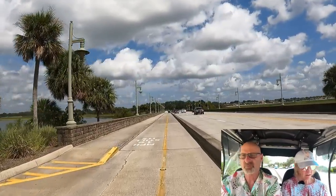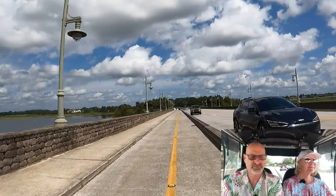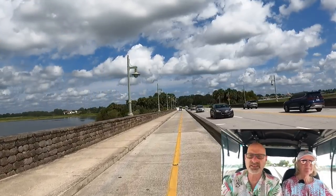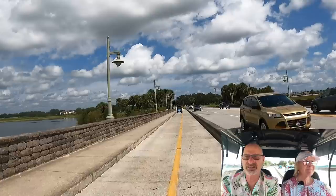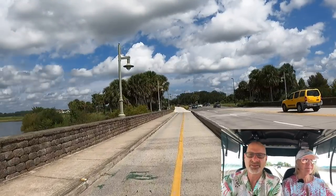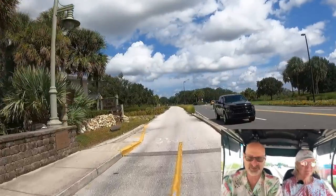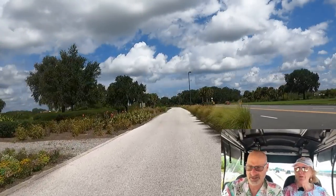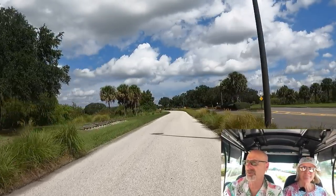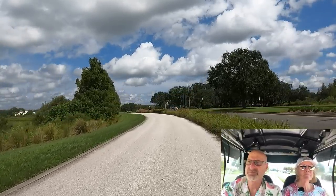I'm going to slow down - it's crazy narrow right here. I don't know what the Villagers was thinking when they built this thing, but the new bridge, the Southern Oats Bridge, is a lot wider than this. There's separation between the flow of traffic and the golf carts and the multi-modal paths - it's going to be a lot more comfortable. It's 700 feet.